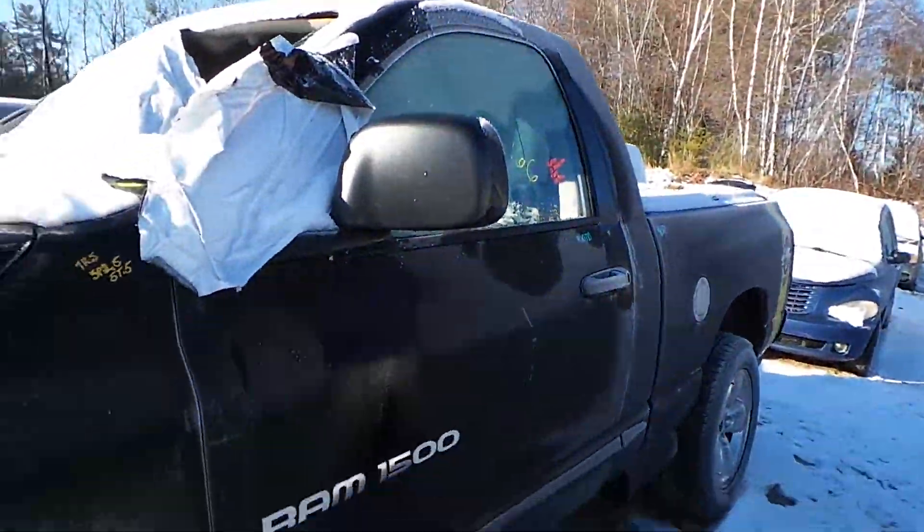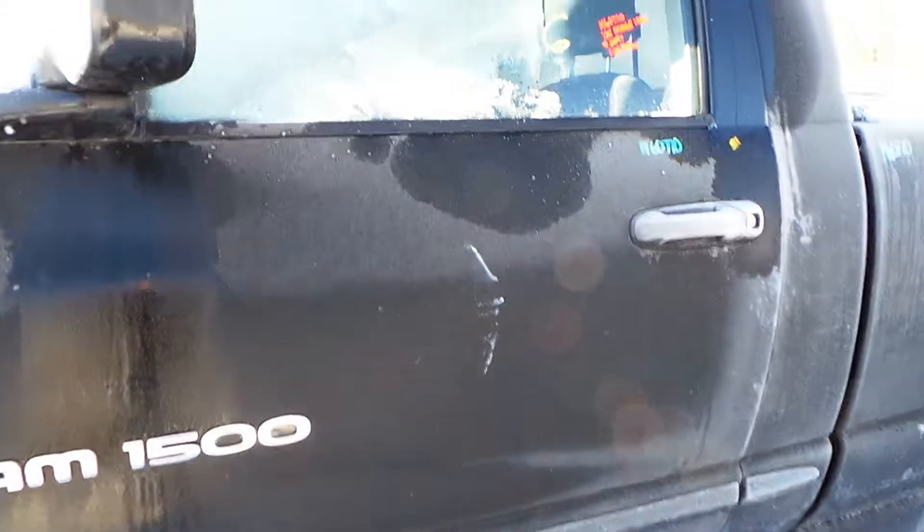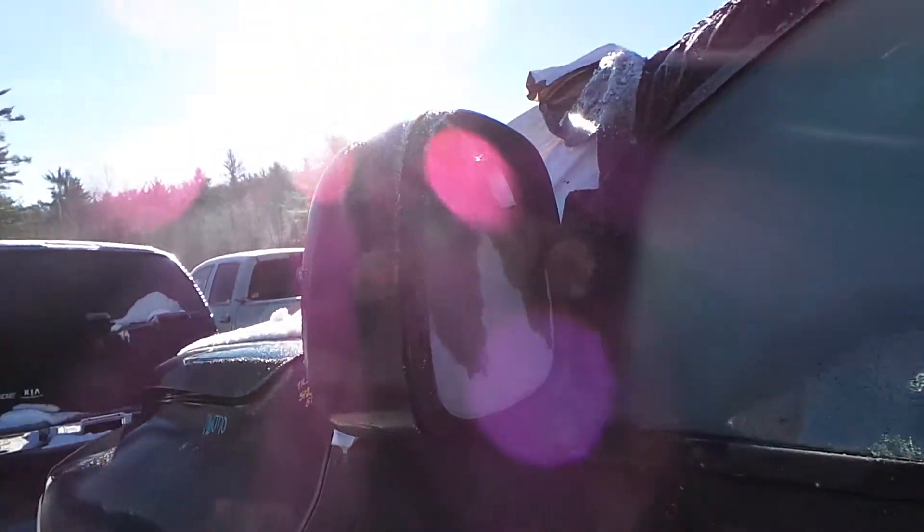Our driver's side door has been repainted, but it's in excellent condition for the year and it's a good repaint as well. We have a good heated power fold-away driver's side mirror; it is black textured.